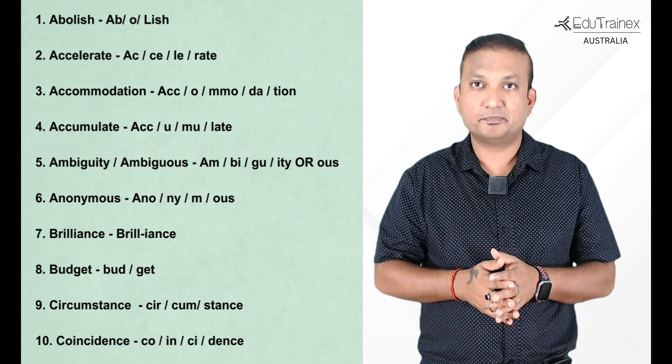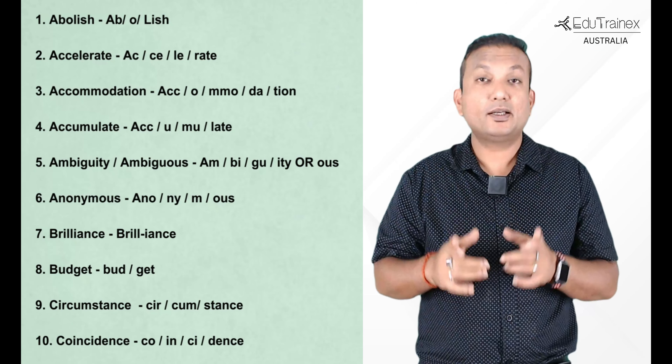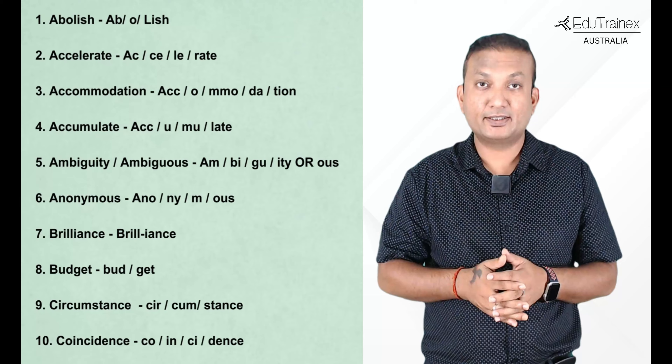So how many spellings did you get right? Tricky, but you need to learn them as you often see these words in the exam as the most repeated words. Now the next set of most repeated words in the PTE exam.